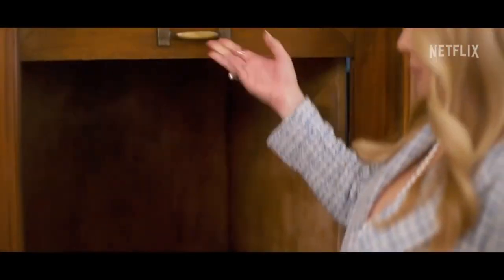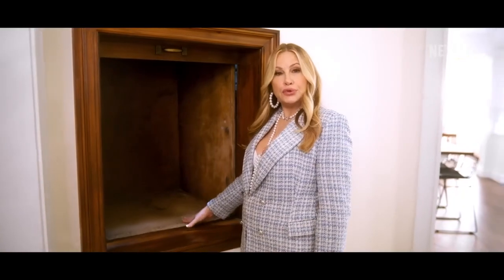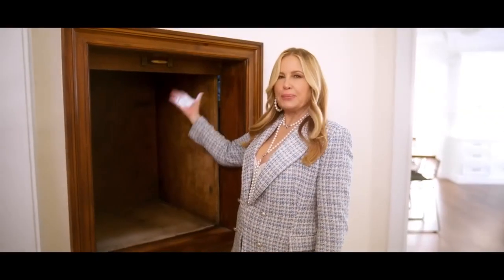This house has a very intact dumbwaiter. Look at this — this is the way the maids transported the food and the linens without being seen or heard. And I'm telling you, you could fit a person in there.